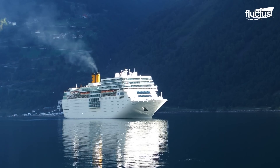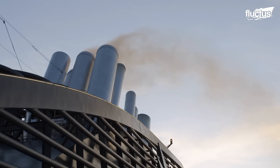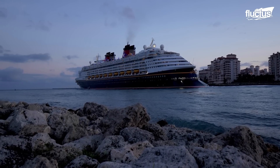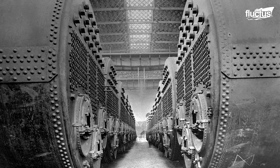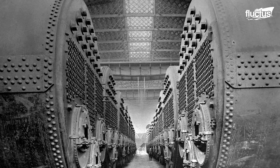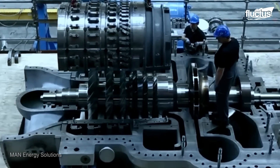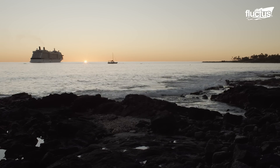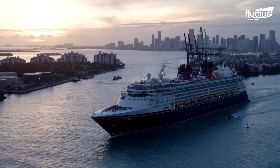Another significant change from the Titanic's era is the type of fuel used to operate the vessels. For instance, the Titanic ran on coal, consuming some 825 tons per day. Most modern cruise ships run on diesel engines and typically consume up to 250 tons every 24 hours, or around 80,000 gallons.